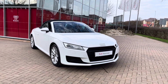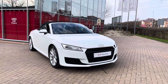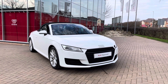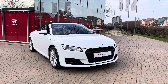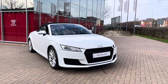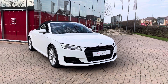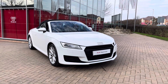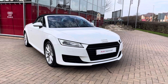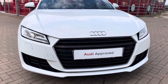Welcome to Stafford Audi. Today I'd like to show you this approved used 2018, on an 18 plate, Audi TT Roadster 1.8 TFSI Sport in Ibis White. This vehicle is part of our Audi approved used scheme, so it comes with a minimum of 12 months warranty and 12 months roadside assistance. For more information, to get a personalised finance quote or to book a test drive, contact us on 01785 899 417. We're going to start with a 360 degree tour of this stunning TT Roadster.